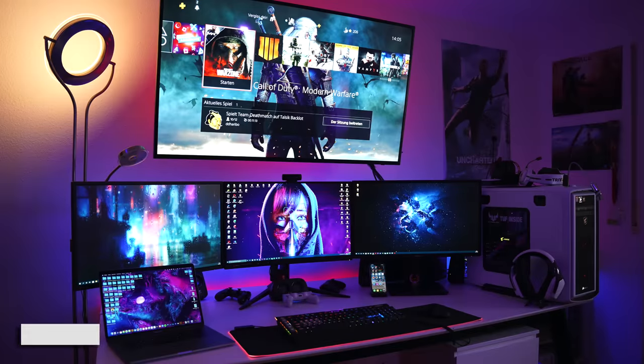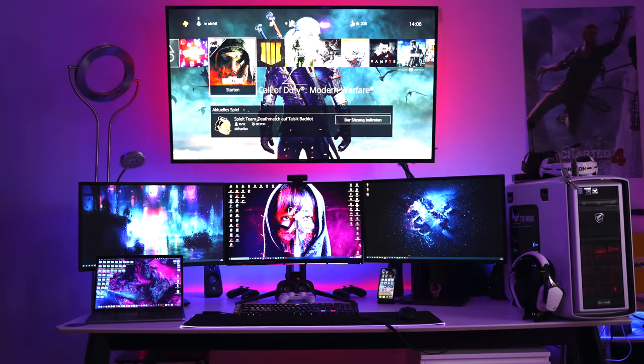234 — first up today we have Jeff Alou with the triple monitor setup plus the massive overhead TV. So PC gaming, console gaming, all right here. Tons of RGB around the setup as well to really bring it to life. Nice and neon — got the pinks, the purples, the blues.